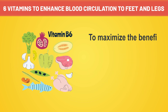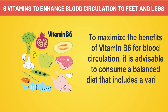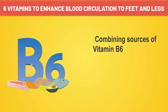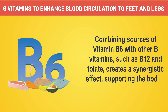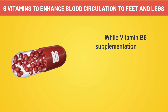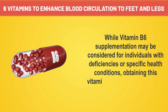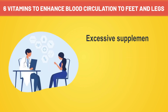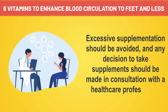To maximize the benefits of vitamin B6 for blood circulation, it is advisable to consume a balanced diet that includes a variety of nutrient-rich foods. Combining sources of vitamin B6 with other B vitamins, such as B12 and folate, creates a synergistic effect supporting the body's cardiovascular functions. While vitamin B6 supplementation may be considered for individuals with deficiencies or specific health conditions, obtaining this vitamin through a well-rounded diet is generally preferred. Excessive supplementation should be avoided, and any decision to take supplements should be made in consultation with a healthcare professional.